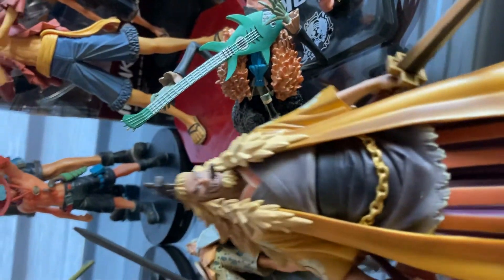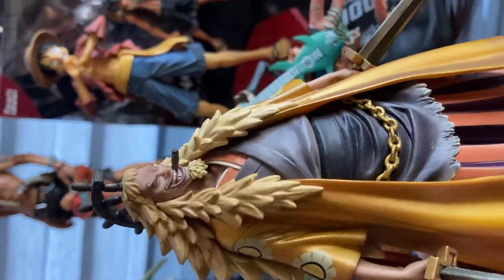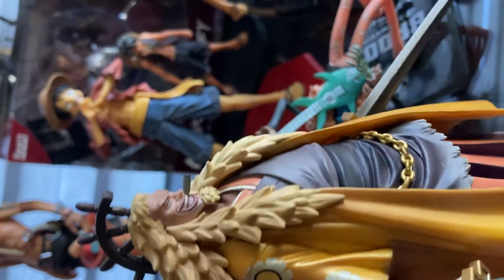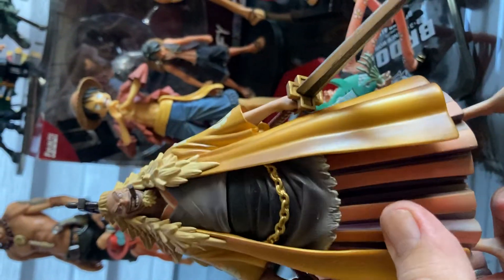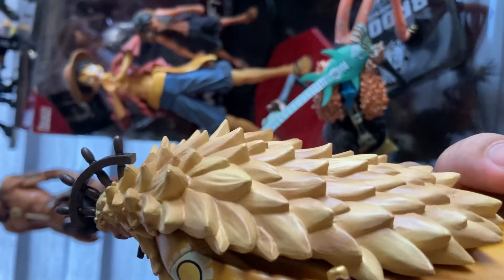And this one is a really nice figure for me — Shiki, the Golden Lion, known as the flying pirate. Really nice.